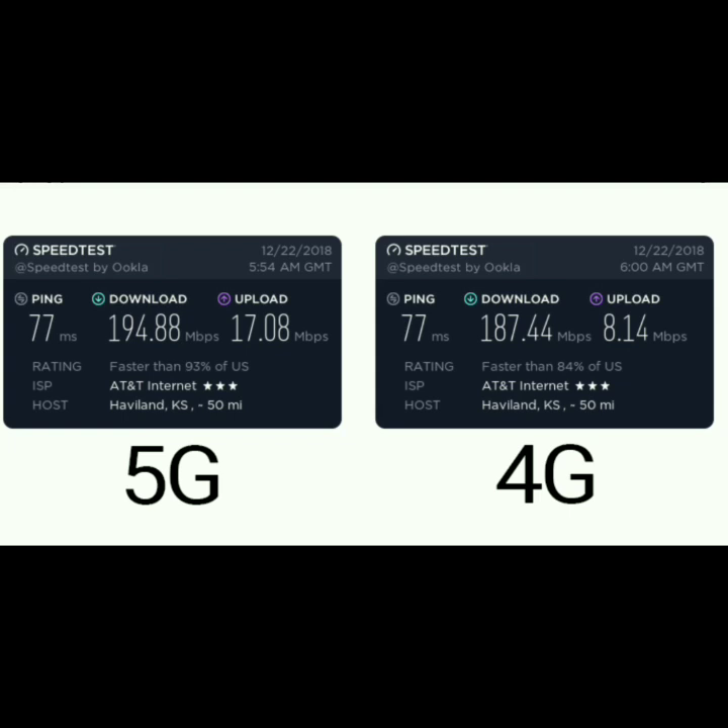You're getting a few more megabits per second download and a few more megabits per second upload. Maybe it's double the upload speed, but the download speed is pretty much the same. I thought 5G was supposed to be this revolutionary thing with gigabit speeds and all this craziness. They're talking about 5G like it's the next biggest thing since sliced bread, but I think they're just trying to hype it up. I'm certainly not willing to pay $20, $30, $40, $50, or even $100 more just for this little bit of speed.